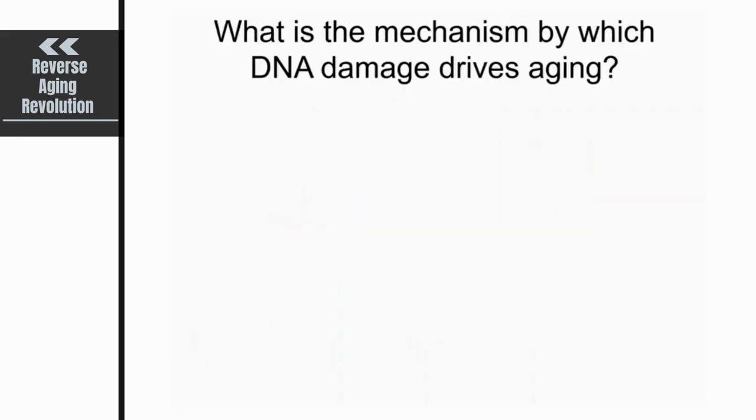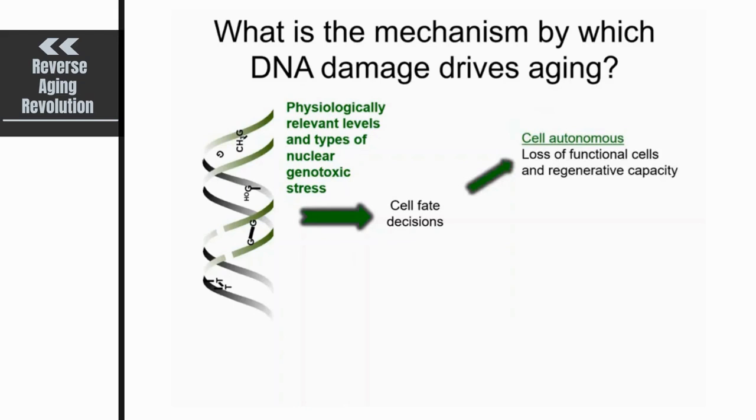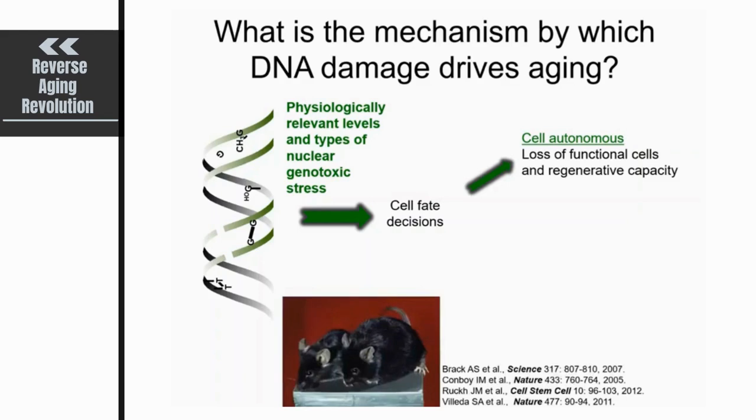We wanted to understand the mechanism by which DNA damage drives aging. We use ERCC1-deficient mice that spontaneously accumulate physiologically relevant levels and types of genotoxic stress, like cyclopurine adducts. Typically, we think that too much DNA damage leads to cell fate decisions, arguing that DNA damage drives aging exclusively through a cell-autonomous mechanism — you lose functional healthy cells and eventually lose regenerative capacity. But in aging research, there's a robust body of literature supporting cell non-autonomous mechanisms of aging as well.